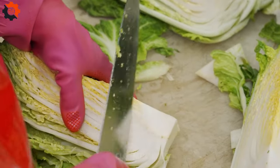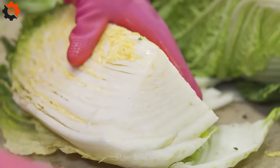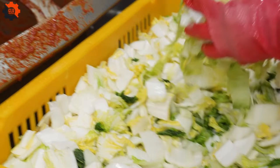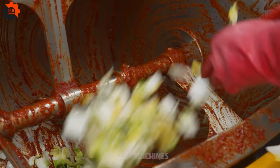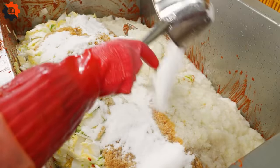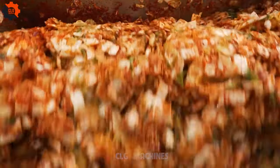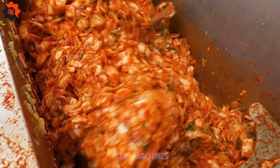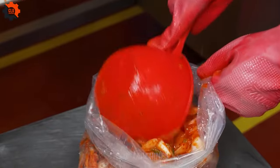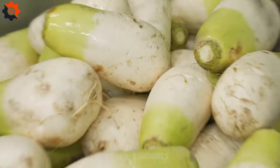Quality control is paramount at every stage of the process. Samples are regularly taken for testing, ensuring that each batch meets the highest standards of taste and safety. From the texture of the vegetables to the acidity of the brine, every aspect is scrutinized to guarantee consistency and excellence. Finally, the finished kimchi is carefully packaged and labeled, ready to be distributed to eager consumers around the world. Each jar or packet represents not just a product, but a piece of culinary artistry crafted with passion and dedication.